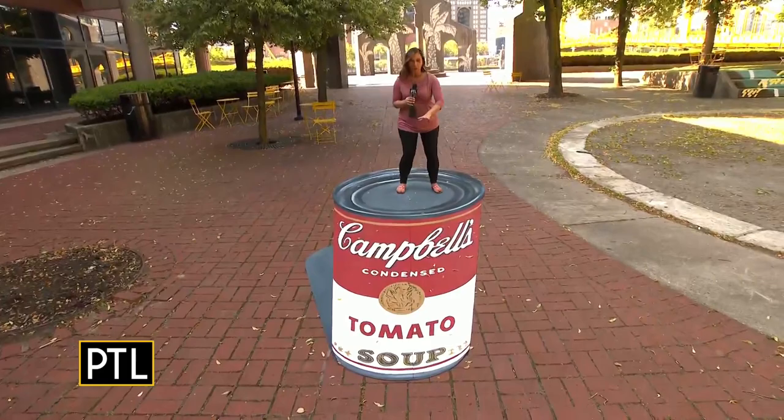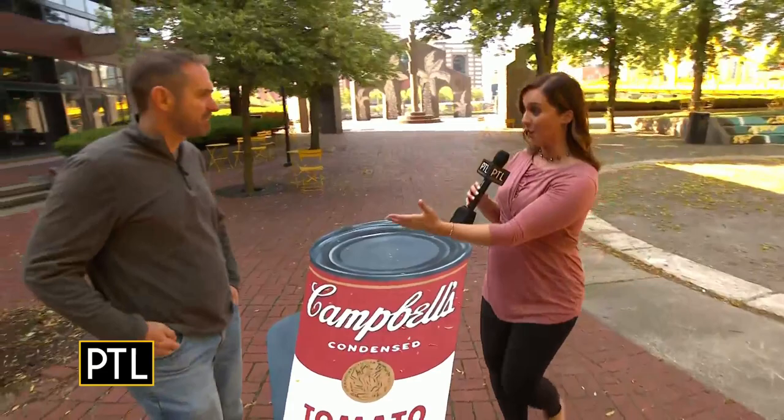How did I get on top of this Campbell's tomato soup can? This is so cool. This is a 3D work of chalk art created by the chalking dad himself, Eric Greenewalt.